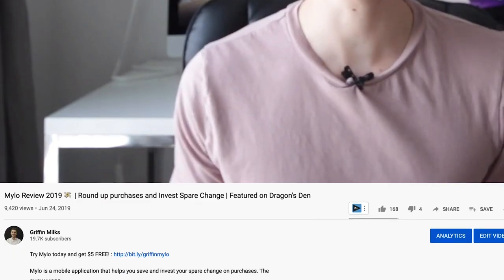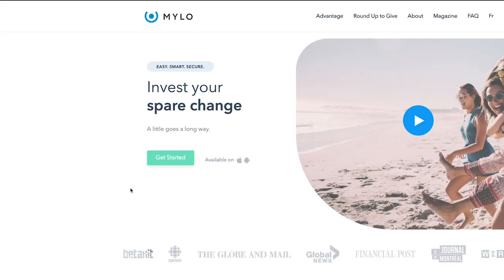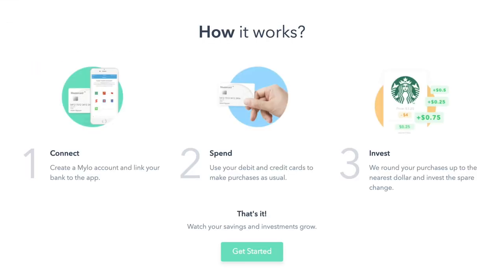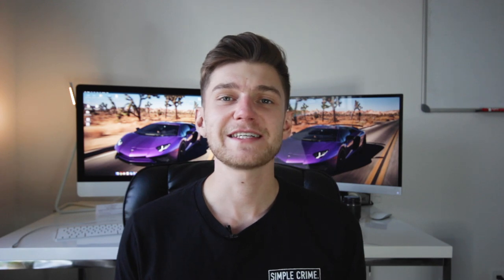The application only takes small chunks of change based on the difference in your purchases. Once you download the application — using the link in the description, which gives you a free five dollar credit as a welcome bonus — you'll need to link your card and set up a funding goal. The funding goal is really just a way to measure your savings rate and have a visual representation of your progress. Once your debit and credit cards are linked, let's take an example where you go to Tim Hortons and buy a bagel for $2.50.